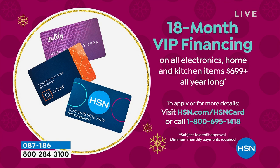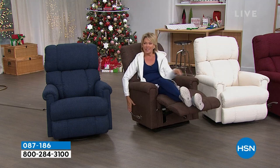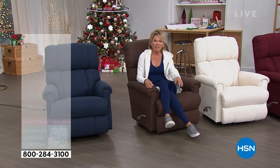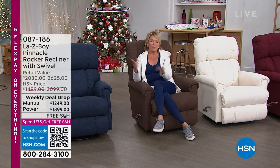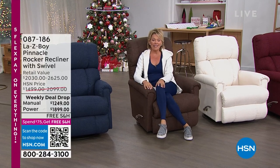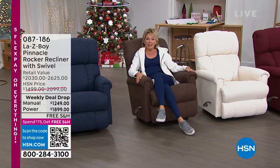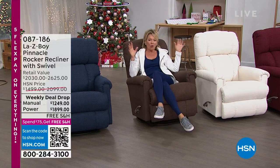If you do the power, which makes more sense because the price is so great and there's a whole extra bit of convenience, that's only $105.50 a month. Let's get into the goodness — the details that make Lazy Boy. Made in America. We all know Lazy Boy brings us exactly what we want in our homes: comfort, relaxation, and a place to just call home.